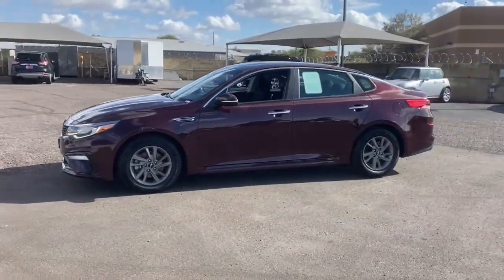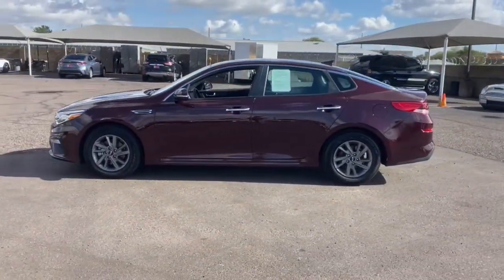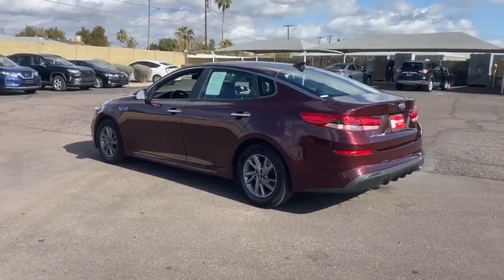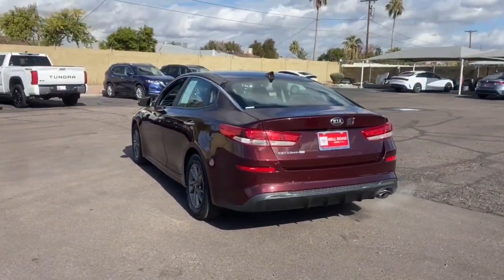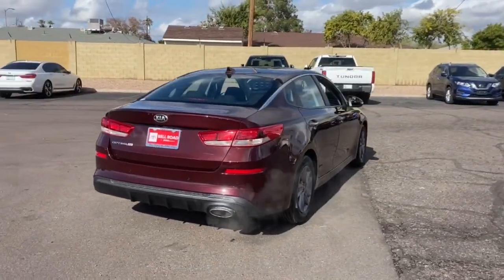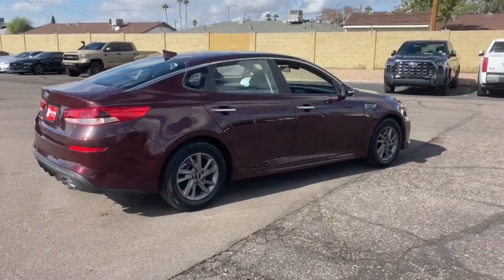Here is a wonderful 2020 Kia Optima with less than 90,000 miles on the odometer — this vehicle stands out from the rest. Here's a stylish and capable Kia Optima, the midsize, family-friendly sedan that prioritizes safety and passenger comfort.